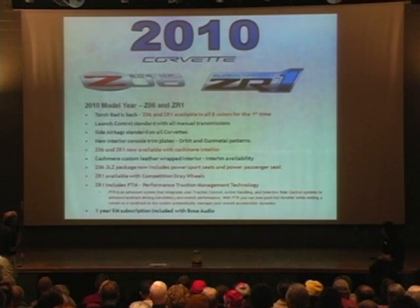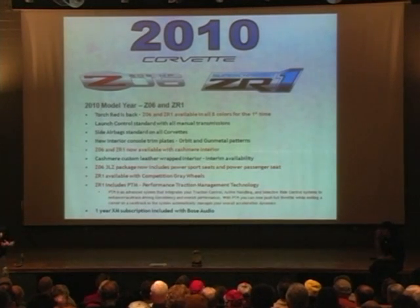We're going to have the Z06 and ZR1 available with the cashmere interior. The 3LZ package on the Z06 will include the up-level seats on the passenger side, so you'll be able to get the lumbar and the side bolster adjustments along with the six-way as part of the 3LZ package.